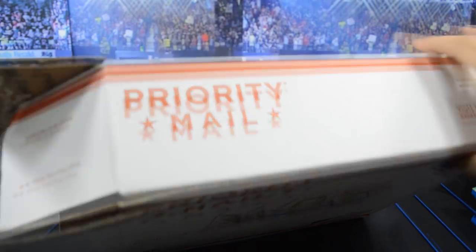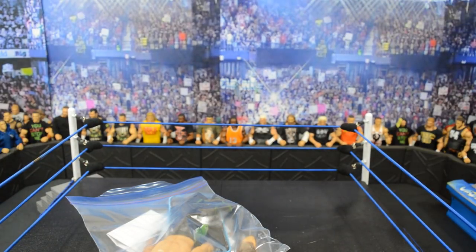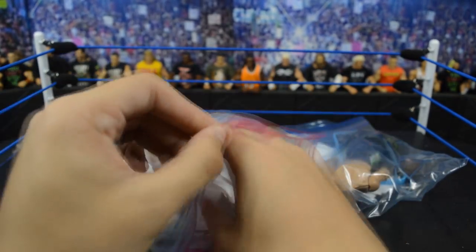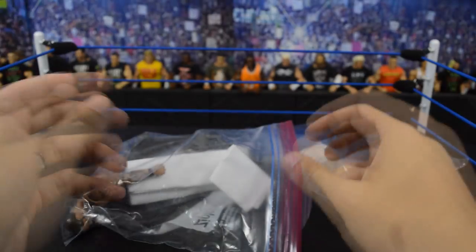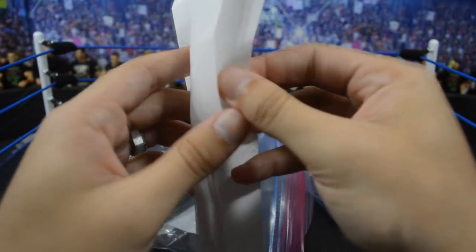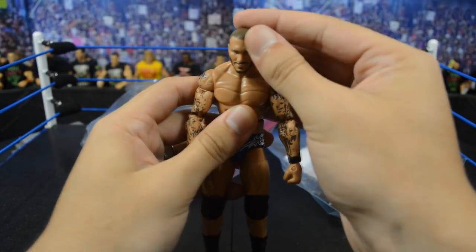We got some bubble wrap in there, and on the inside it looks like we have two different things — a baggie with a figure in it, more stuffing, and what looks like a note and another figure. So we have two figures right here. There appears to be a white piece of paper in there, but I think it's just to protect the figure — yeah, it's just white paper to protect it. And we have another Randy Orton right here.